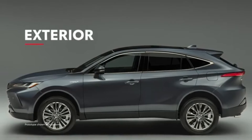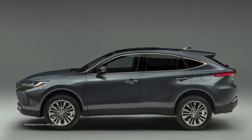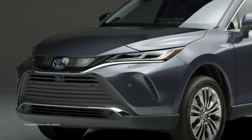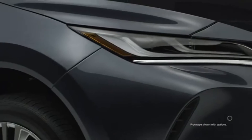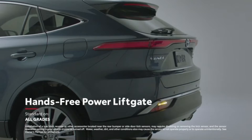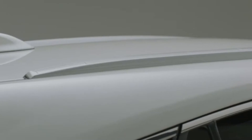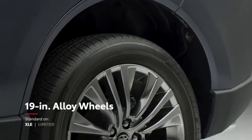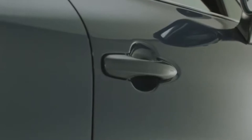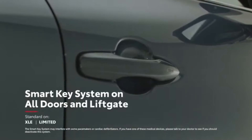One look at Venza and it's clear how its silhouette helps it stand out from most SUVs, while also maintaining an understated sophistication. This striking exterior is designed with everyday convenience in mind as well. All models feature bright LED lighting and a height-adjustable foot-activated power liftgate with jam protection. Roof rails are also available, as are 19-inch alloy wheels on both XLE and Limited grades. LE's standard smart key system on three doors can be upgraded to a five-door system on XLE and Limited.